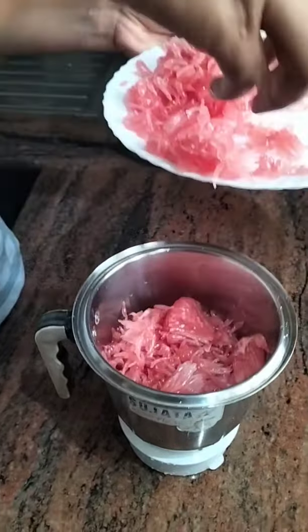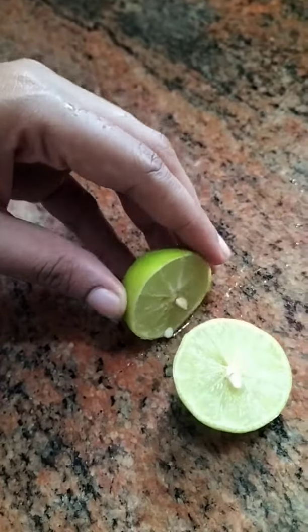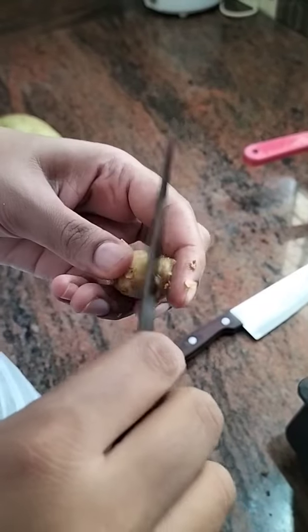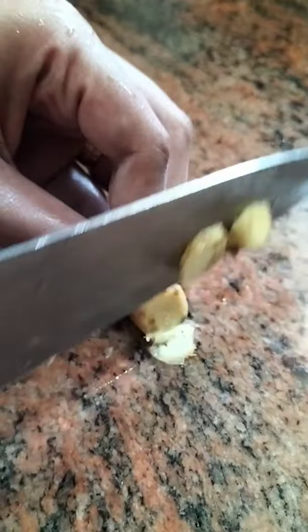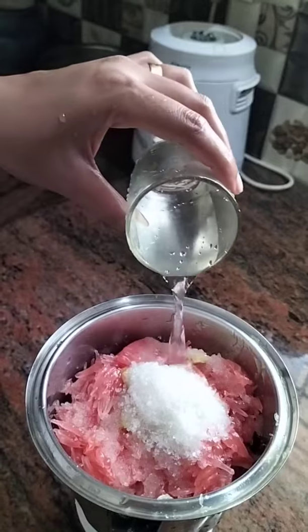We will mix this in a mixer. We will cut a piece of ginger — a big piece of ginger.